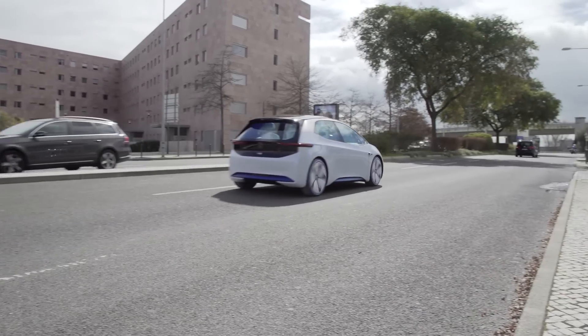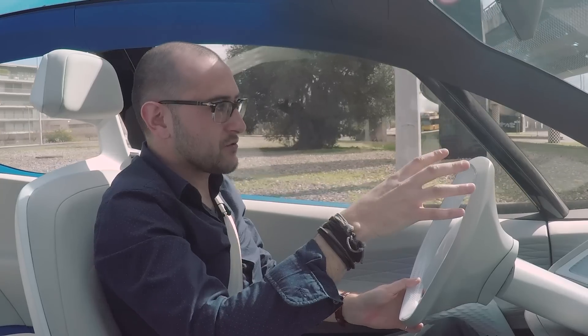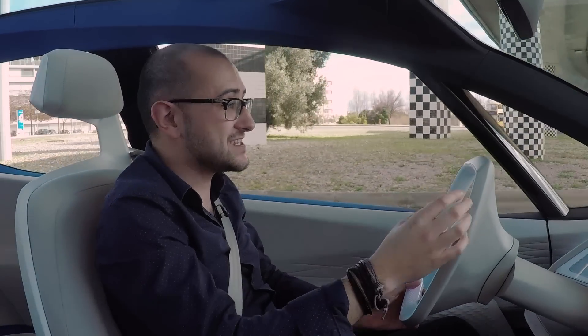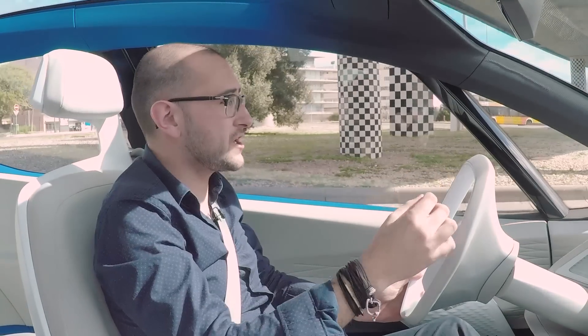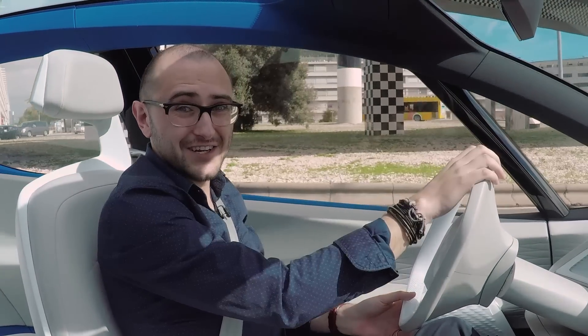Yes, this is a concept, which means it's a bit wobbly, it's not the quickest in the world, and things aren't 100% — but this really is a statement of intent. This is showing what VW will bring in the future. And you know what? I'm really excited.